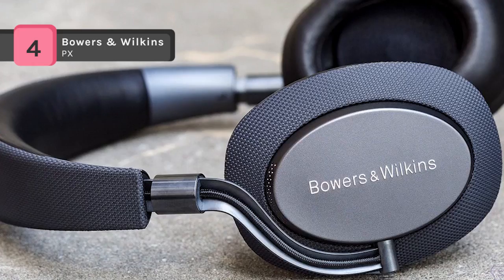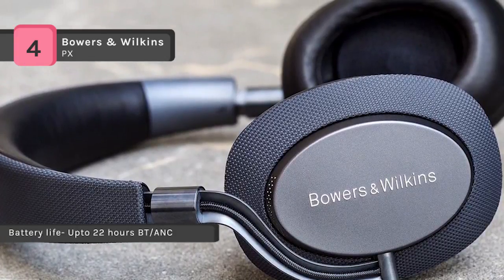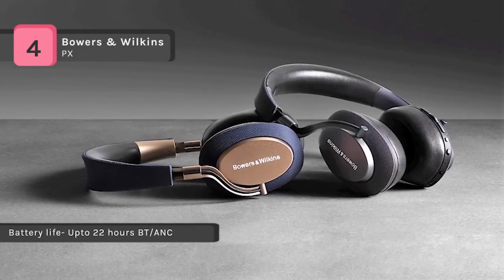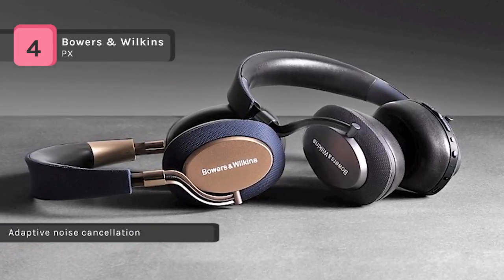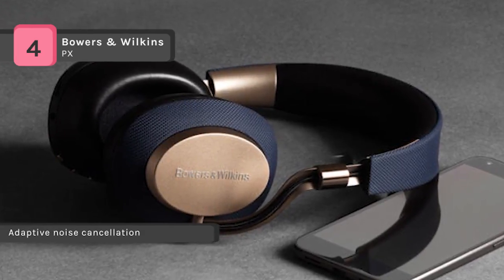It uses a class-leading battery which gives 22 hours of active use with a single charge. It offers optimized listening performance and has subtly angled drivers to provide a more natural stereo perspective. It is also combined with intuitive controls which help to turn on the headphones automatically when you put them over your head, and take them off to pause the music and immediately go into standby mode.